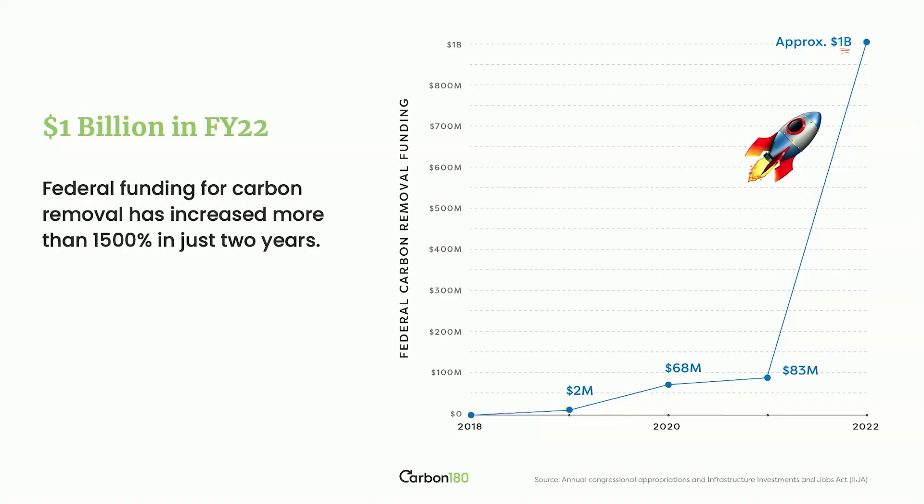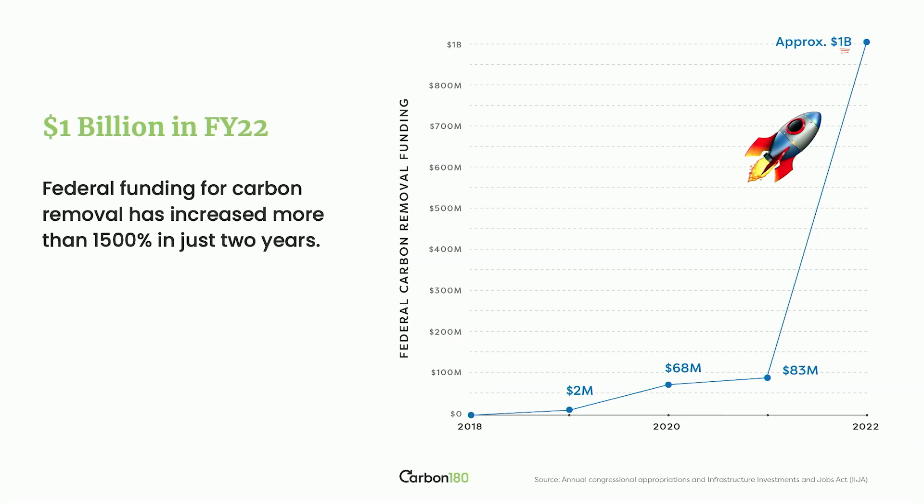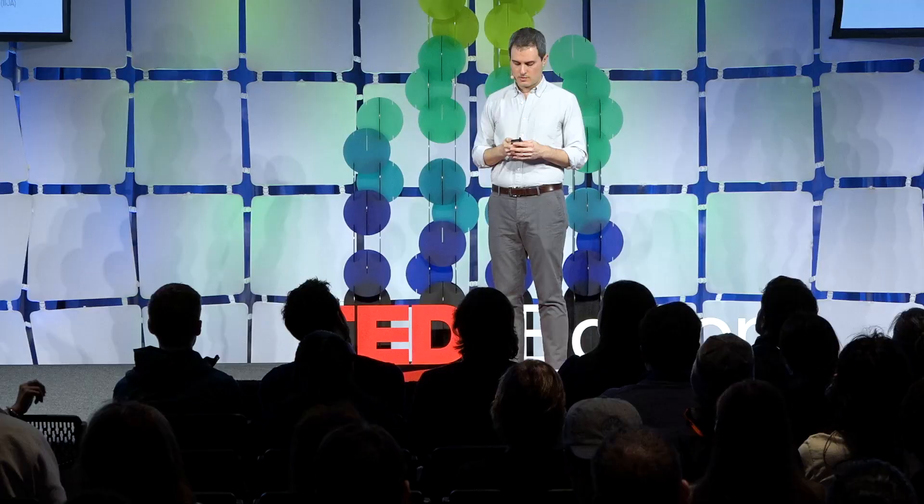This is also an exploding industry. Federal funding has increased more than 1,500% in just two years, and private investment is even more than that. This is really an industry that is ready to take off, and many of the smartest people I've met — entrepreneurs, technologists who want to build something new — are getting into this space.